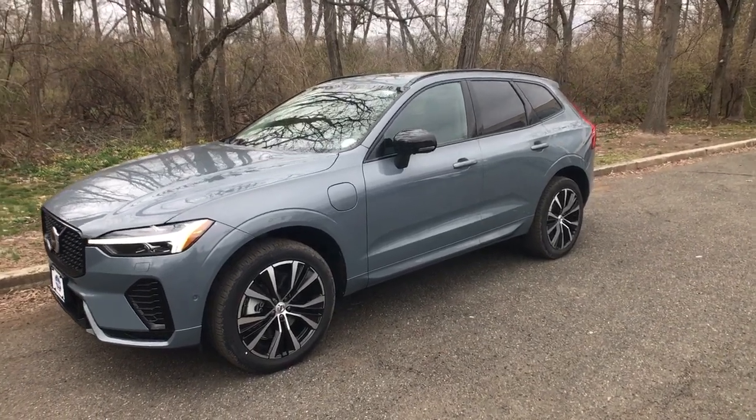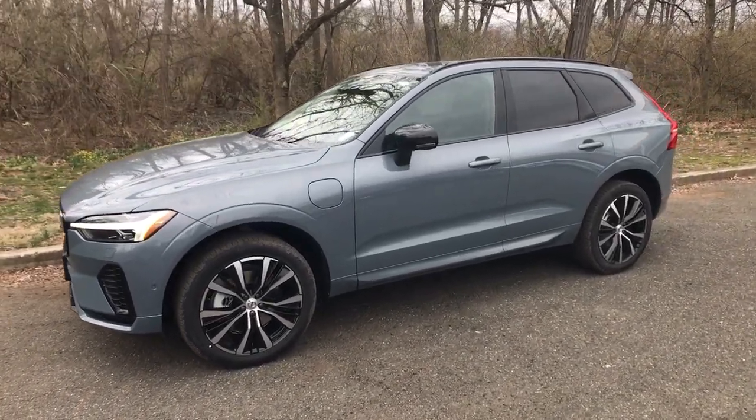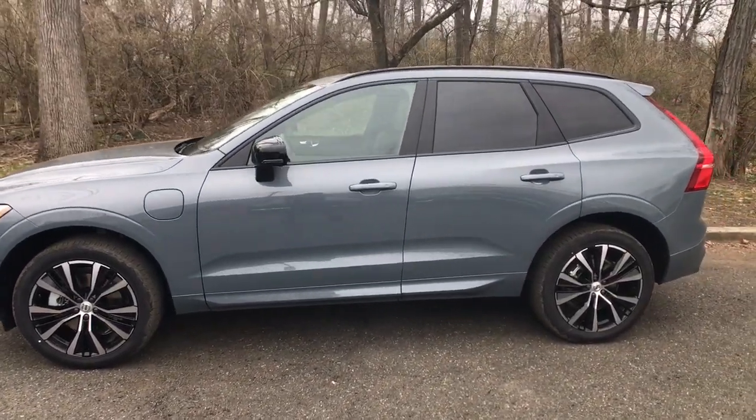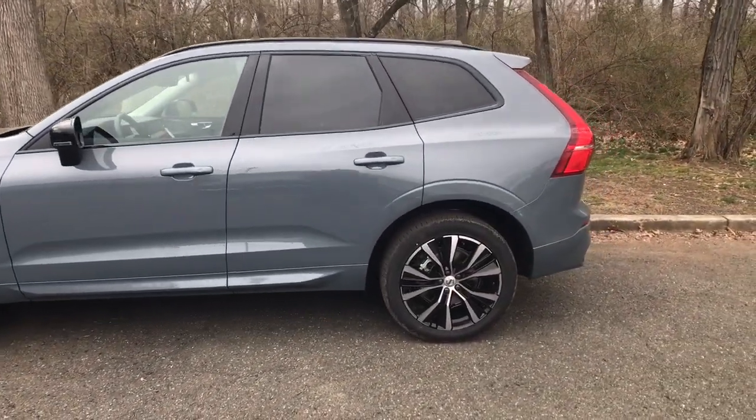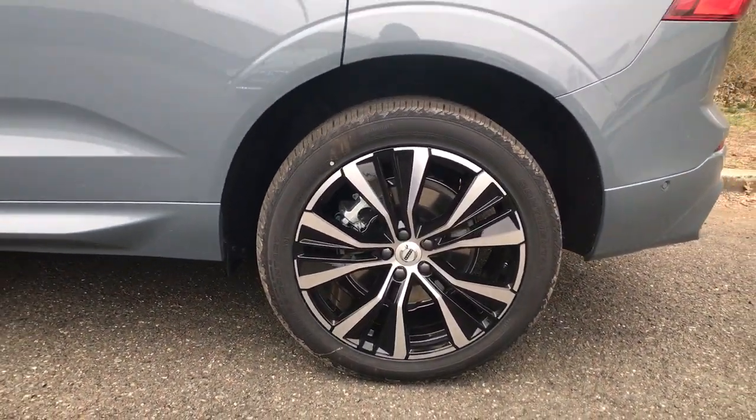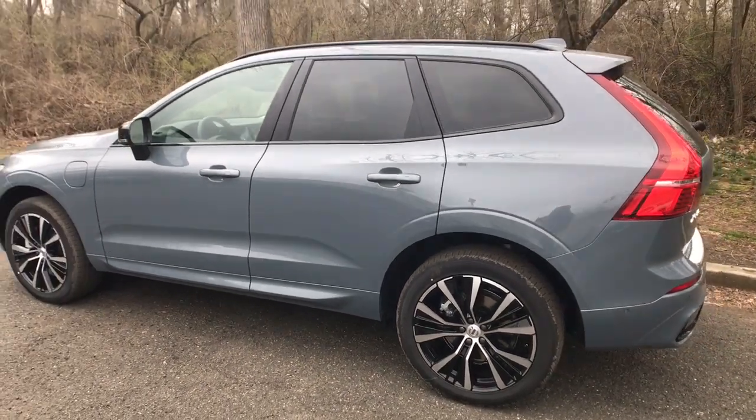Get into a car with value. 2023 Volvo XC60 — take a closer look at this stylish Volvo XC60, the luxury compact SUV that prioritizes safety, refined comfort, smooth performance, and compelling Scandinavian design.